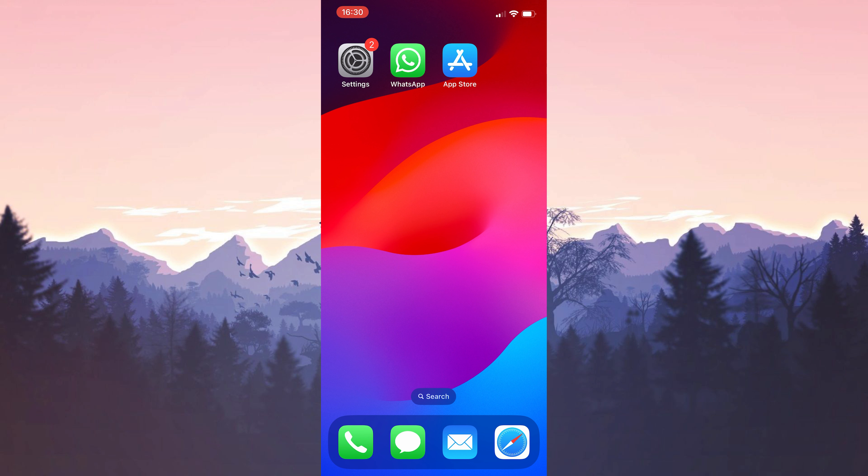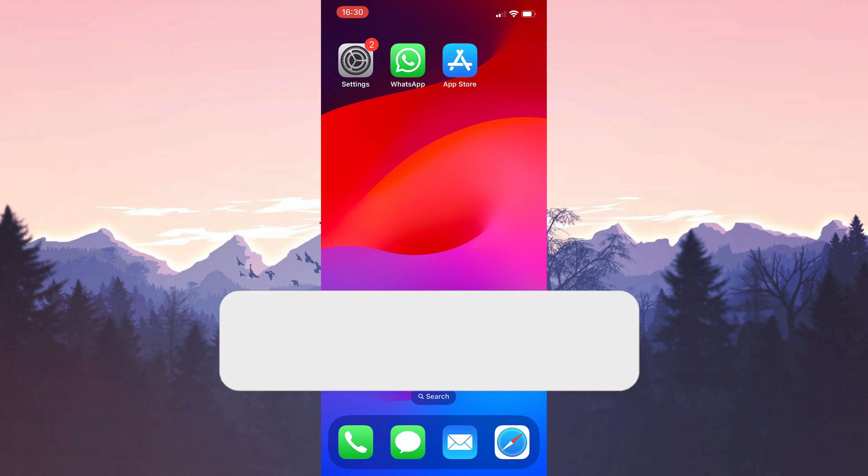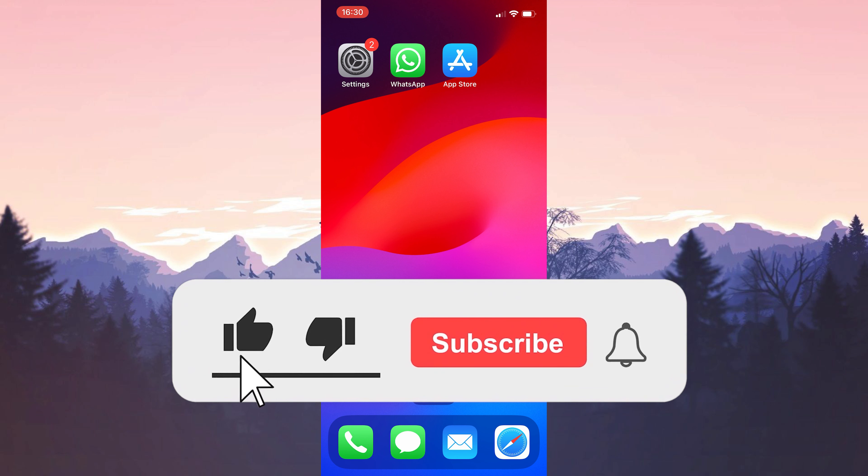We have come to the end of the video. I hope one of these solutions fixed your problem. If the video helped you, don't forget to like the video. You can also subscribe to my channel to support me. Take care and see you in the next video.